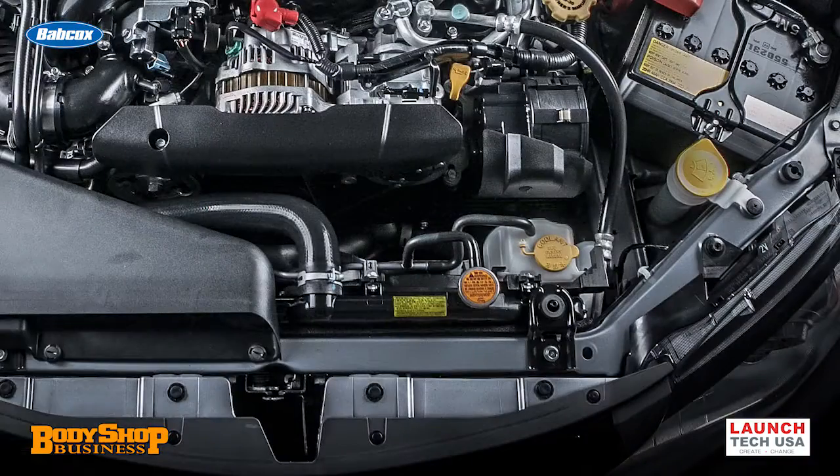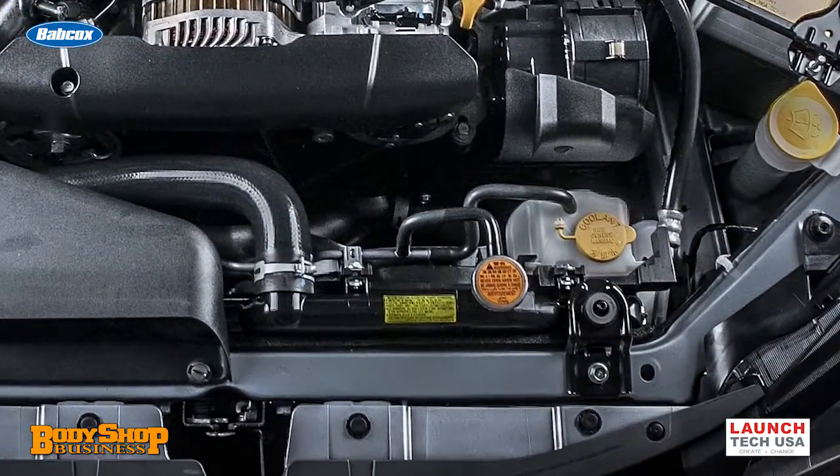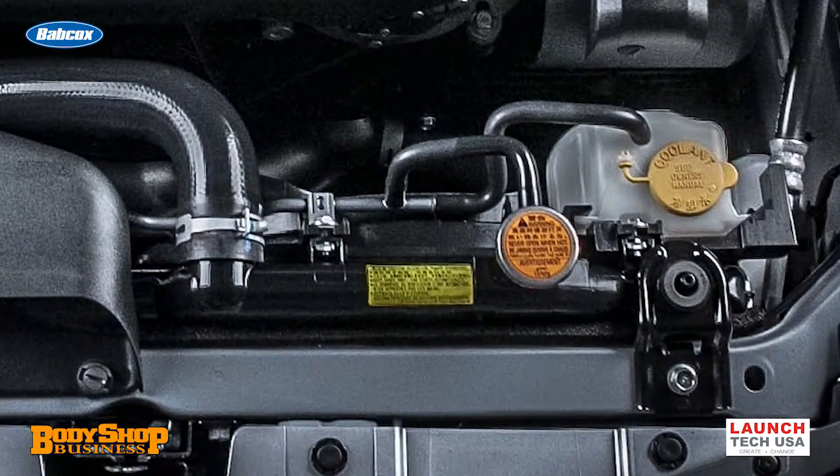No matter where the vehicle is damaged, we need to look at the big picture of what's being repaired and how it affects sensors and brackets. Another example is radiator supports with radar, which must be mounted correctly to avoid aiming issues. Slight deviations can have a dramatic effect on systems functioning correctly. And remember, there will be no light on the dash to tell you something is wrong.